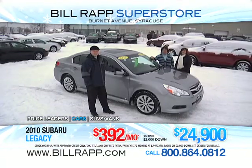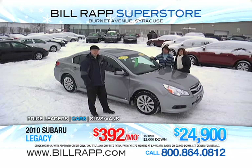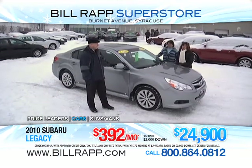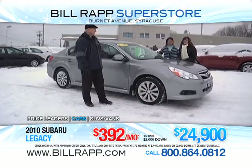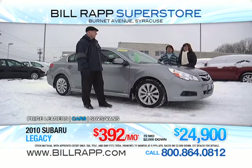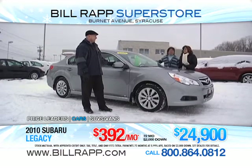I'm Julie here at the Bill Rapp Subaru Superstore. I'm Honey Figueroa. Welcome to our show. Jimmy Finnegan, at your service. The three of us are going to show you here a 2010 Subaru Legacy Limited all-wheel drive. This car new is between $29,000 and $30,000. You can get it here today for $24,900. It has only 2,500 miles.